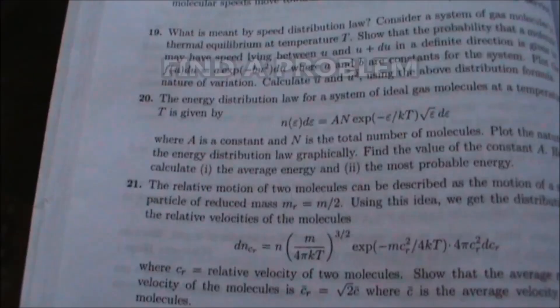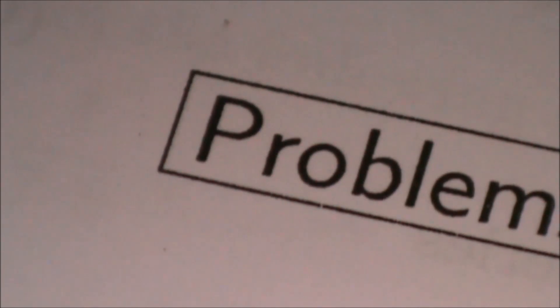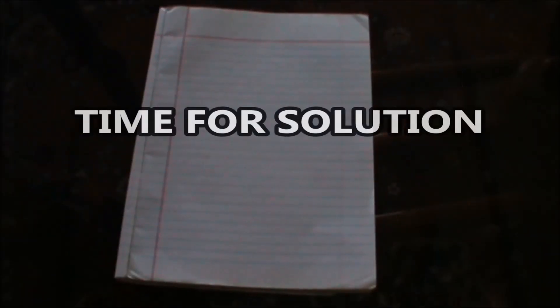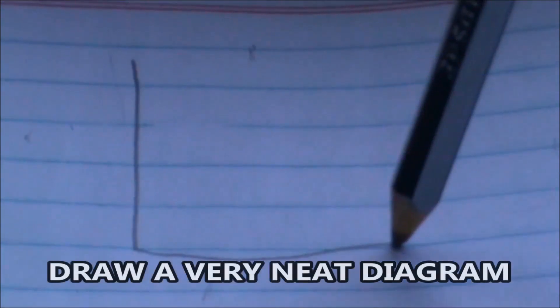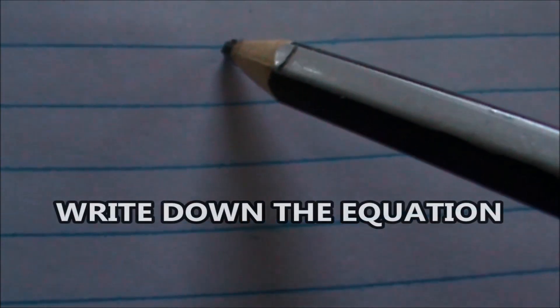Solve an exercise. Find the problem, understand it, and focus on it. For the solution, draw a very neat and accurate diagram. Write down the equation.